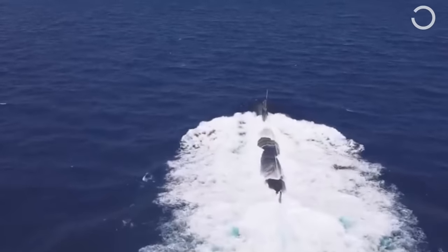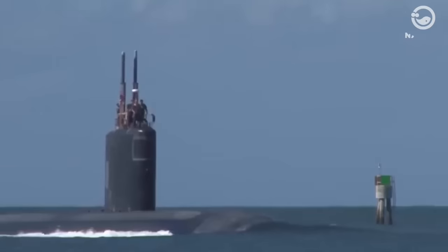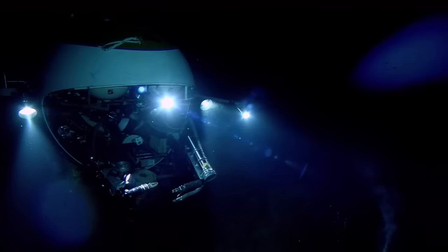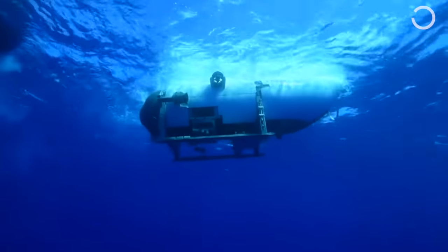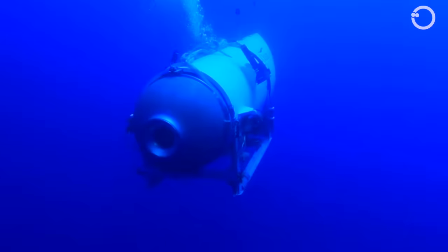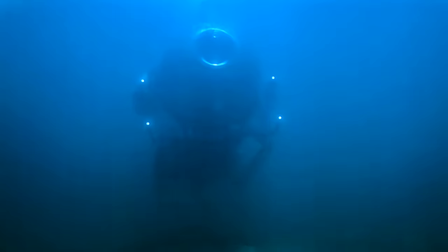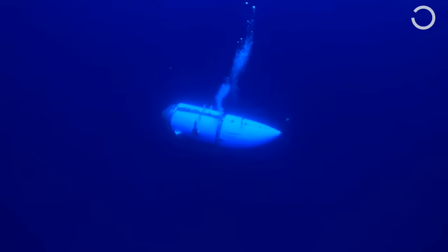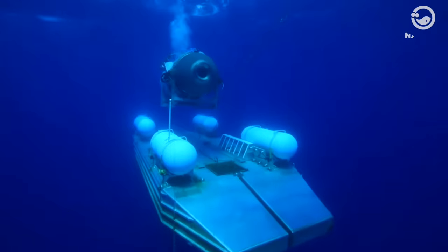A submarine is a larger vessel that can travel both on the surface of the water and underwater. Submarines are typically used for military purposes, but they can also be used for commercial purposes such as research and tourism. A submersible is a smaller vessel that is designed to travel underwater only. Submersibles are typically used for research and exploration purposes. The main difference between a submarine and a submersible is that a submarine is self-sufficient, while a submersible is not.